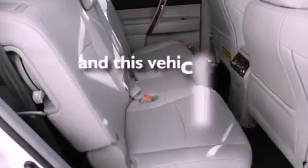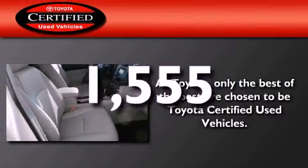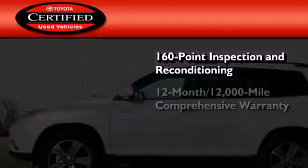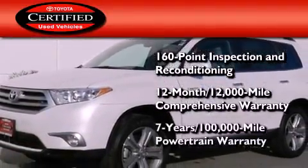This vehicle has fewer than 2,000 miles on the odometer. Toyota's certification includes a 160-point inspection and an extensive reconditioning process, plus a 12-month, 12,000-mile comprehensive warranty, and a seven-year, 100,000-mile powertrain warranty.